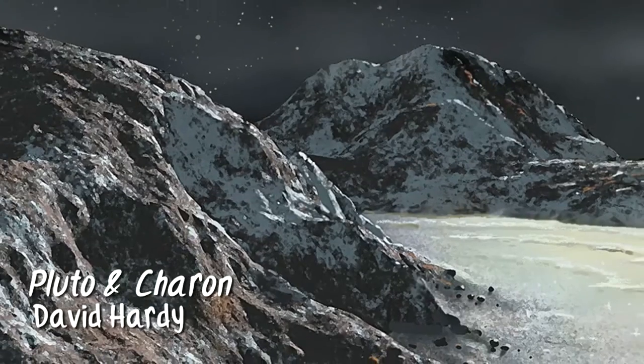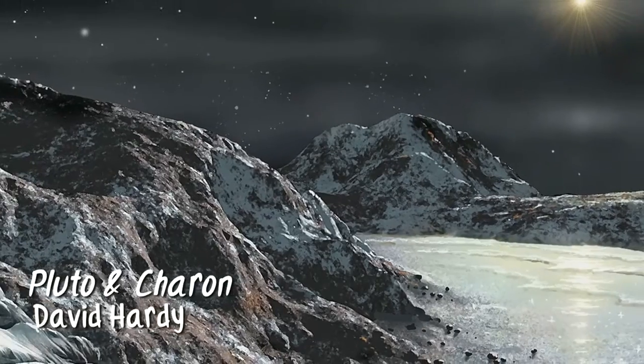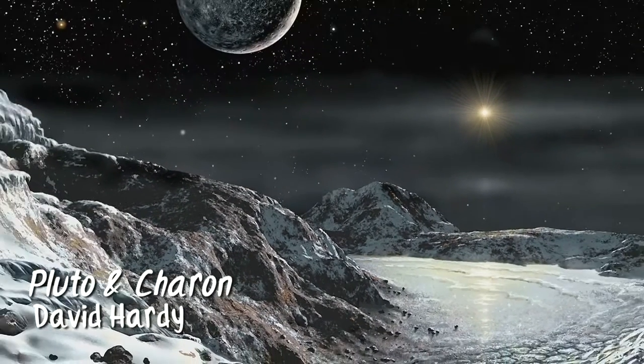We found that it has a large exposure of frozen methane, which is just natural gas. And using that information we were able to infer that Pluto was really quite a lot smaller than had originally been thought.